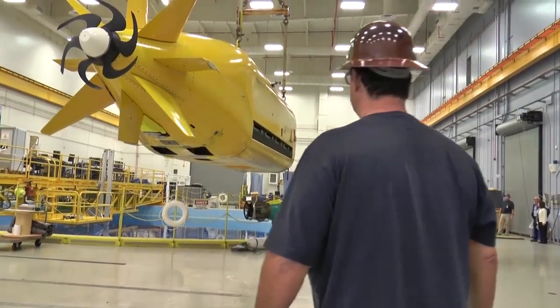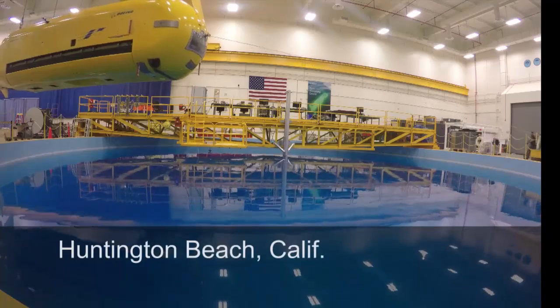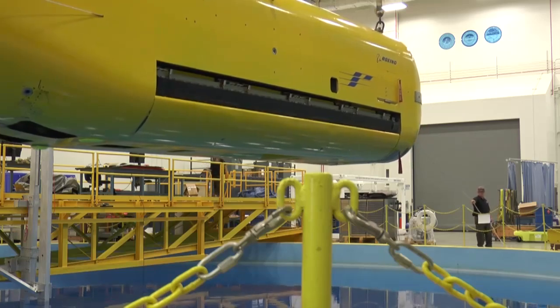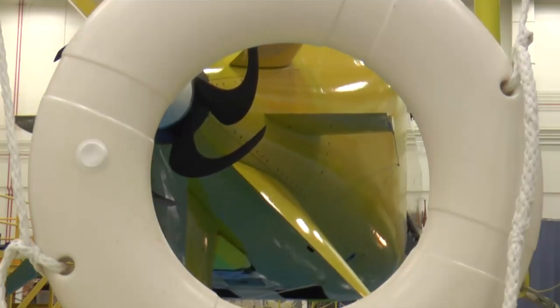Echo Seeker is about to go for a dip. At this specially designed facility in Huntington Beach, California, the Echo Seeker team carefully maneuvers the unmanned submersible into position over the 33-foot deep pool and then steadily lowers Echo Seeker into the water.